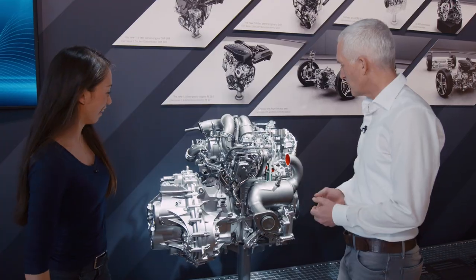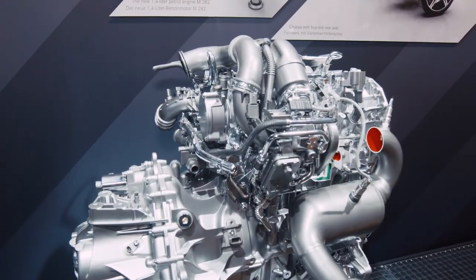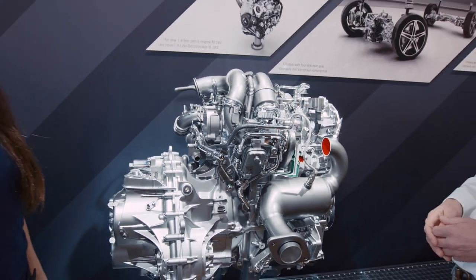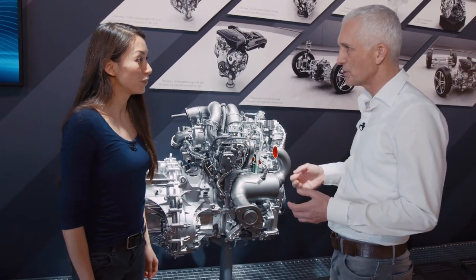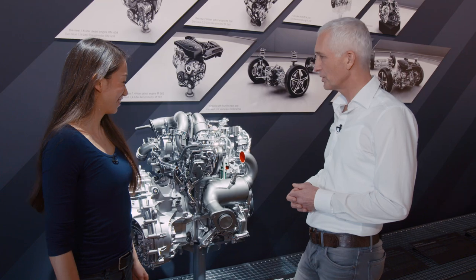And what can you tell us about this baby? This is our 1.4 liter gasoline engine. We optimized the fuel economy by about minus 50%. We also reduced the emissions to fulfill future emissions standards. And we also improved the performance so that the customer has a lot more fun. We shortened the response time very much for this engine.